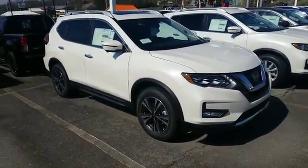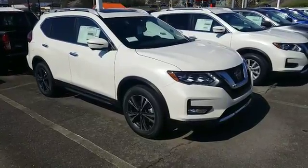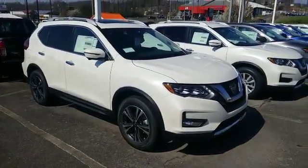Paul, here's your 2018 Nissan Rogue that you're interested in. Hope you enjoyed the video. Look forward to talking to you soon. And again, thank you for your inquiry.